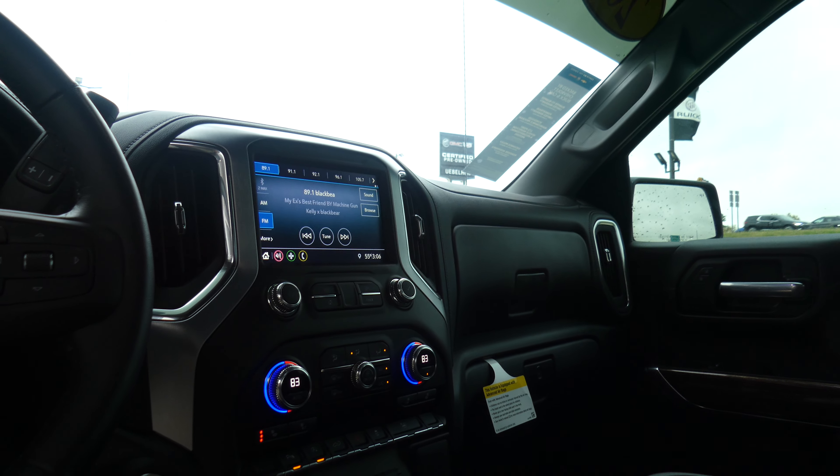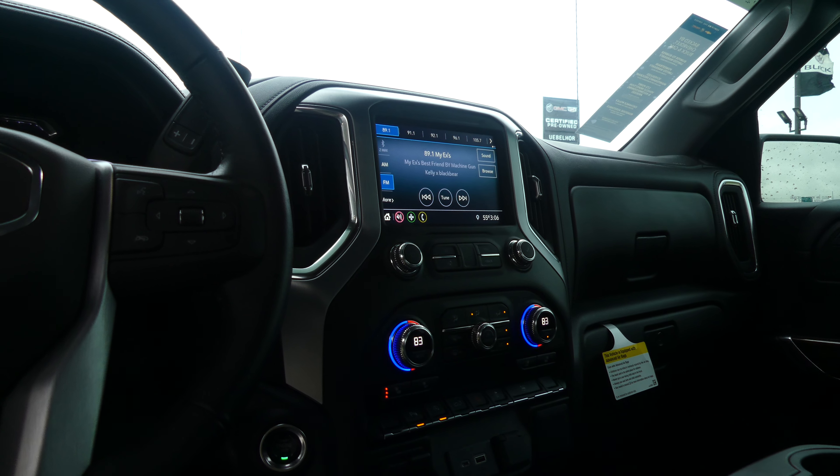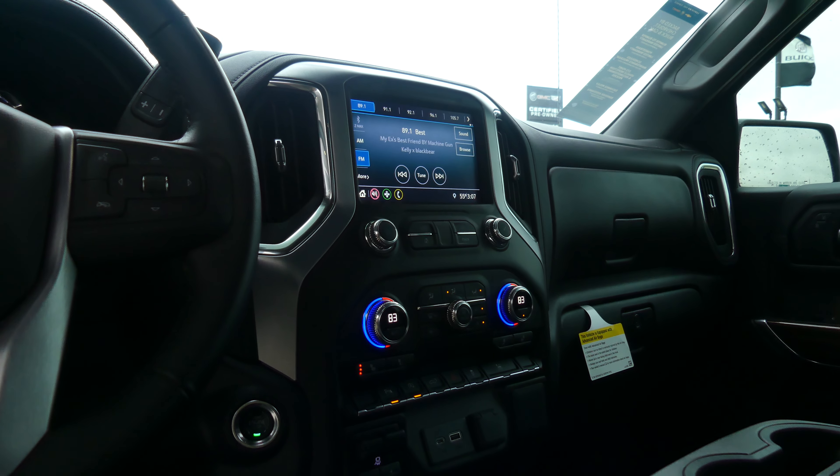Large LCD touch screen display which houses satellite radio and hands free calling, text and weather apps, navigation and OnStar. Dual climate control and parking assist.